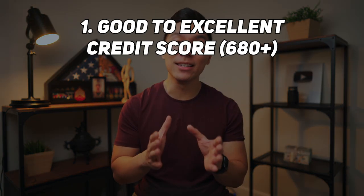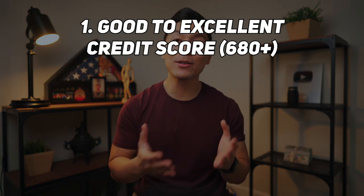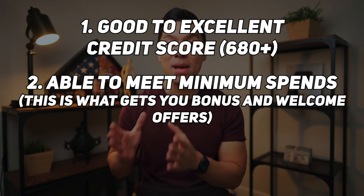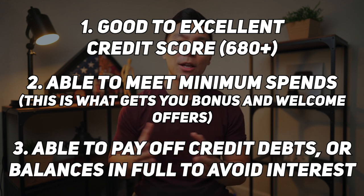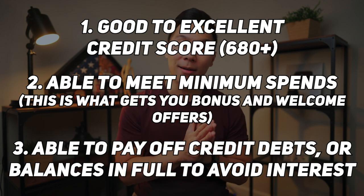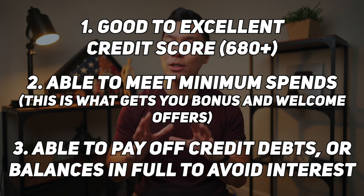Before we start talking about travel hacking, to play this game you're going to have to meet some requirements. First, you need to have a good to excellent credit score — we're talking 680 and above. Next, you need to be able to meet minimum spends, which is what gets you bonuses and welcome offers. And third, be able to pay off your credit card balances in full to avoid interest.